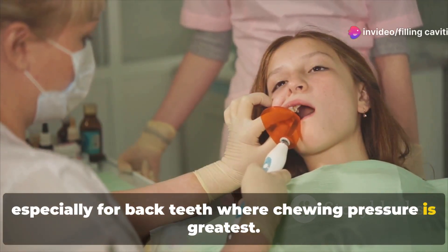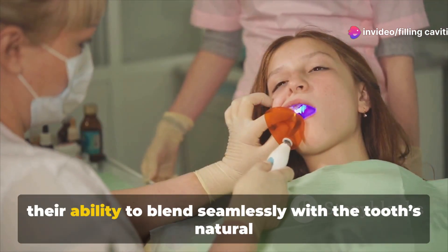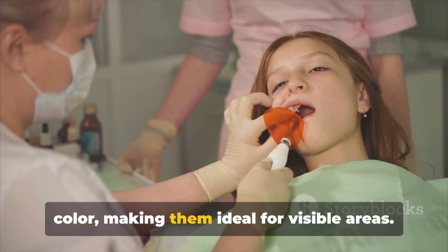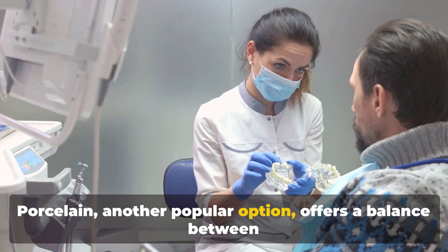Amalgam, known for its durability, is a traditional choice especially for back teeth where chewing pressure is greatest. Composite fillings, on the other hand, are preferred for their ability to blend seamlessly with the tooth's natural color, making them ideal for visible areas.